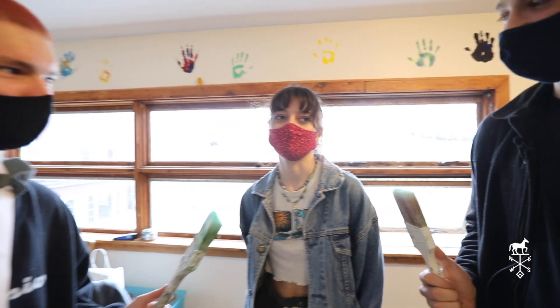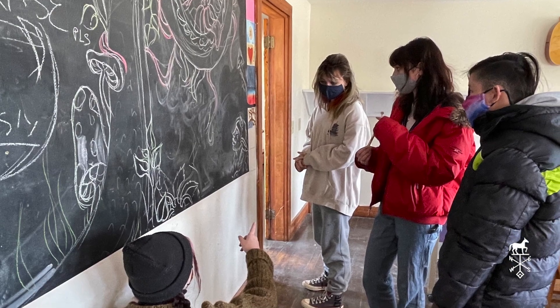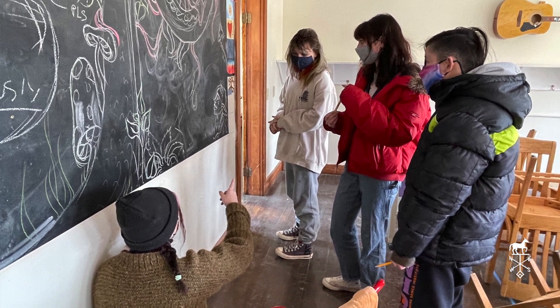Very impressive. So why a dragon? We chose a dragon because that is High Mowing's mascot and we wanted to paint something that could really flow around the room.